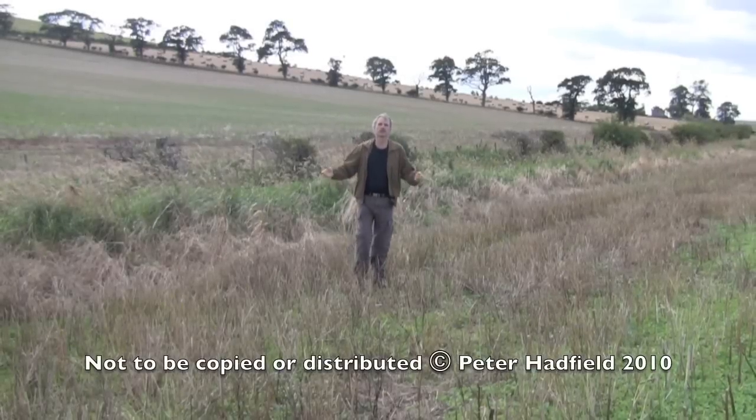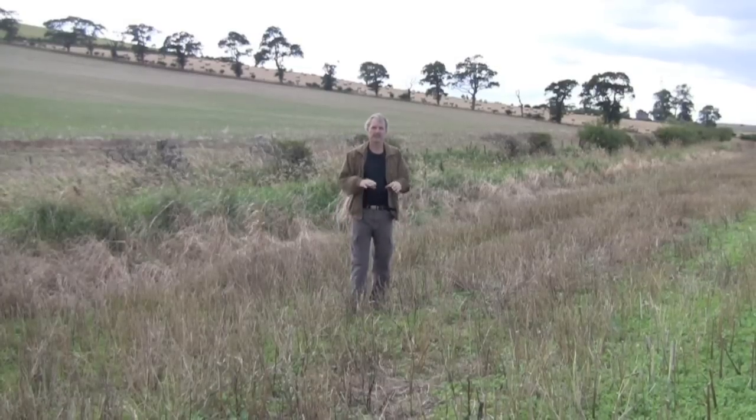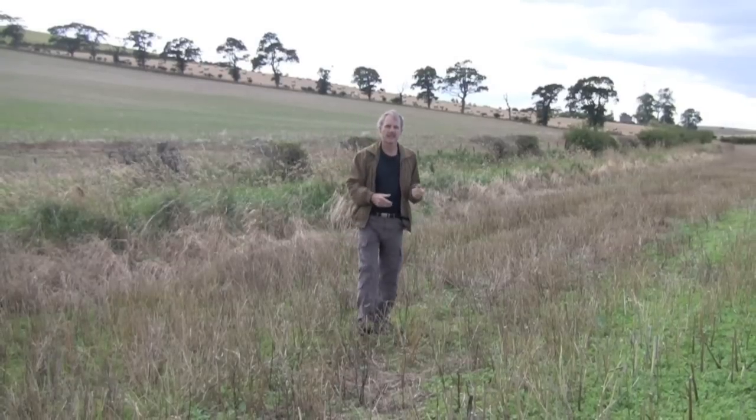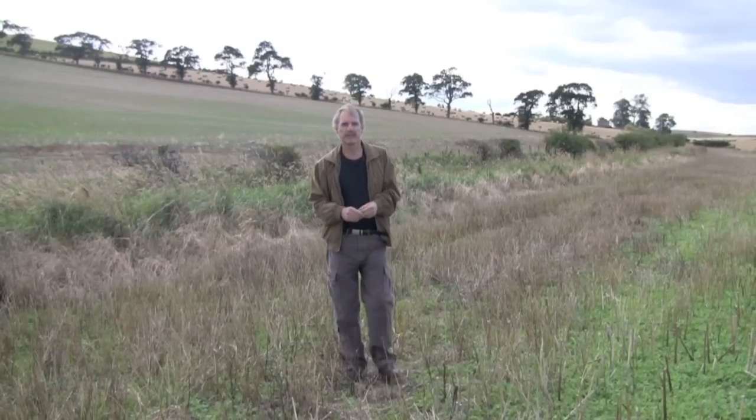400 million years ago this was a cauldron of exploding volcanoes and molten lava. A few million years later, a shallow tropical sea appeared and laid down this bed of limestone. None of which would really matter to anyone today, except for the fact that this is Flodden Field, the site of one of the bloodiest battles in British history. But how did a volcanic eruption 400 million years ago help defeat one of the strongest armies ever to invade England? And why did the formation of the Ardennes Mountains in Belgium cause the death of the King of Scotland and change the course of British history?